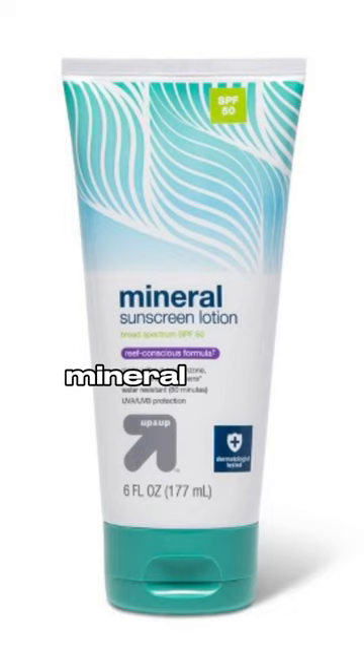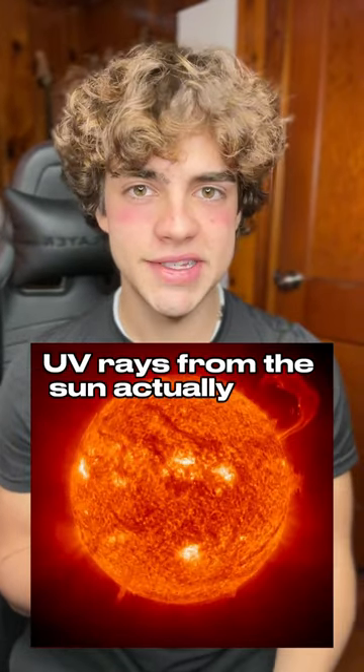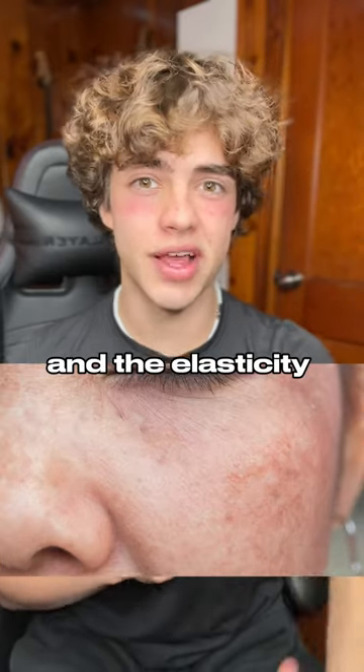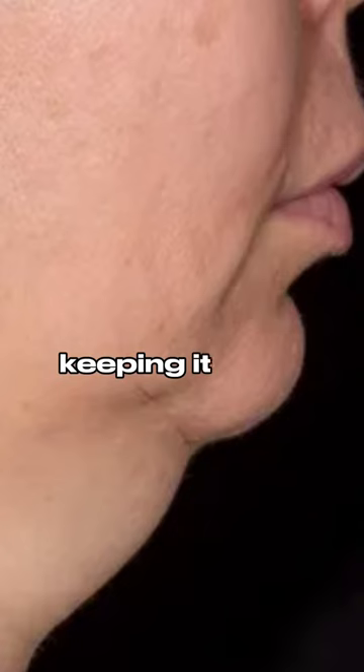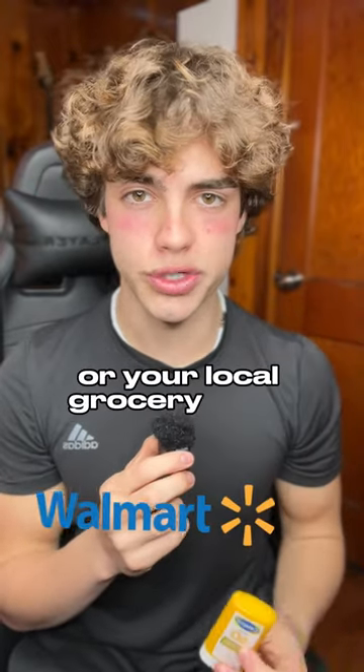The first one is going to start with mineral-based sunscreen. Putting this on in the mornings is going to help protect your skin from UV rays from the sun. UV rays actually take out the elasticity from your skin, and elasticity is what allows it to stretch, keeping it from forming lines on your face. This is level one and you can get something like this on Amazon or your local grocery store.